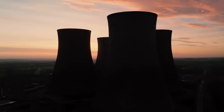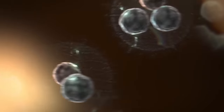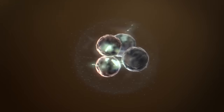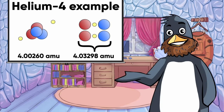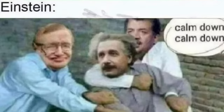Nuclear fusion is the opposite of the fission process that currently powers the world's nuclear reactors. Two small nuclei are squashed together with enough energy that they fuse into one larger nucleus, but the resulting larger nucleus actually has a lower mass than the sum of its parts. This so-called mass defect is converted into energy, with the amount described by an equation you probably haven't heard of.